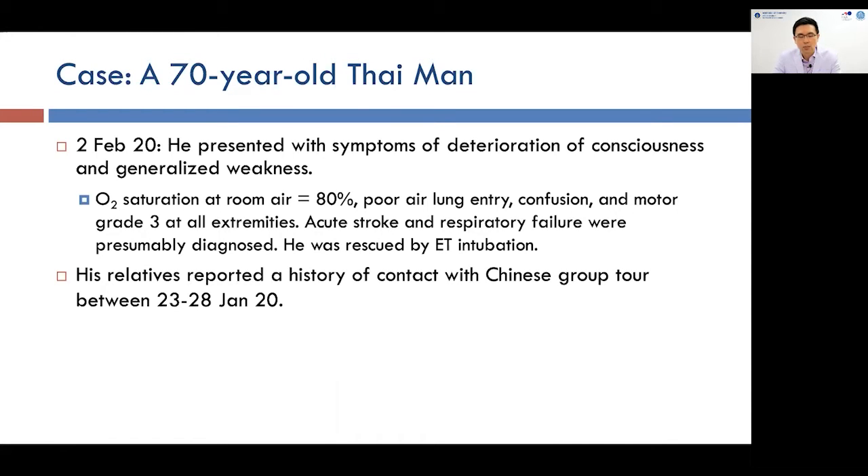Later on, his relative reported that he had a history of contact with a Chinese group tour between the 22nd to 28th of January.